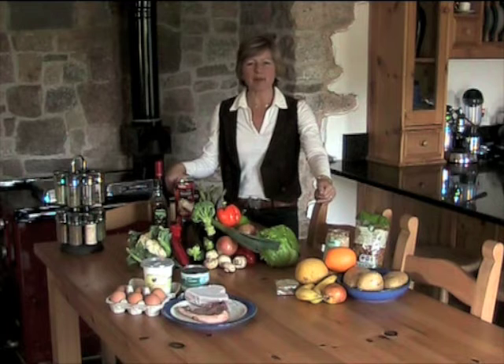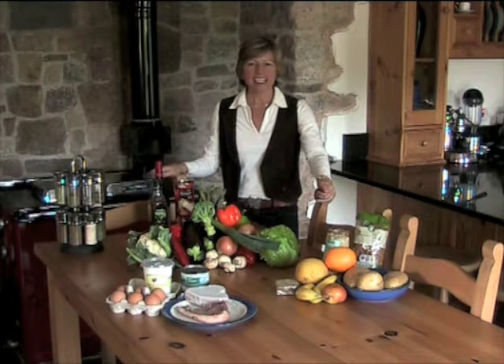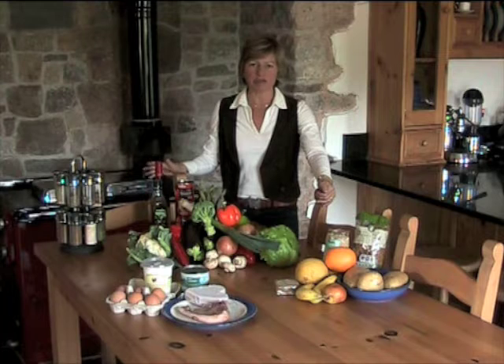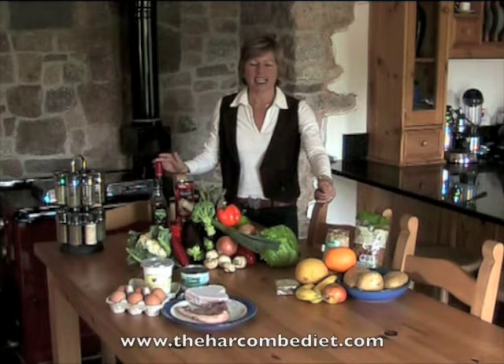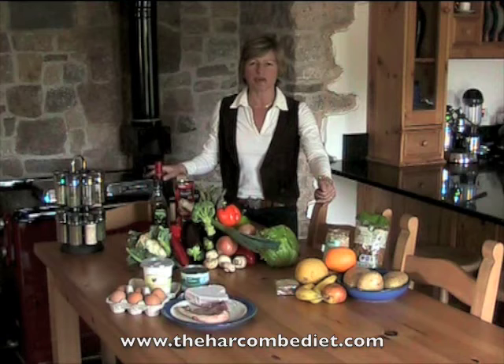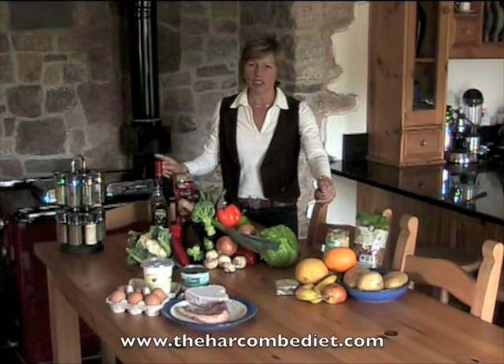Hello, my name is Zoe Harcum and I'm author of The Harcum Diet. In this short VT, we're just going to remind you of the difference between fats and carbohydrates. It is so important when you're trying to lose weight to understand exactly which falls into which group, because those two groups you want to keep very, very separate.